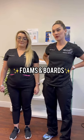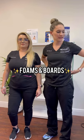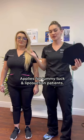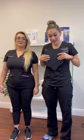Hey guys, welcome back. This is Bridget. Just wanting to give you a little update on what foams and boards are. So basically, when you get either a tummy tuck or a liposuction, we have certain criterias on things that you need to wear within your garment.